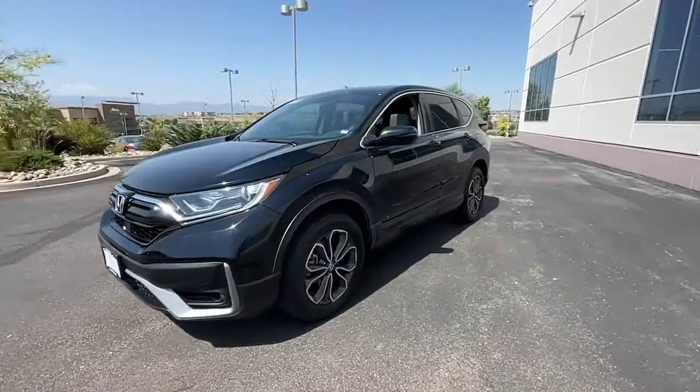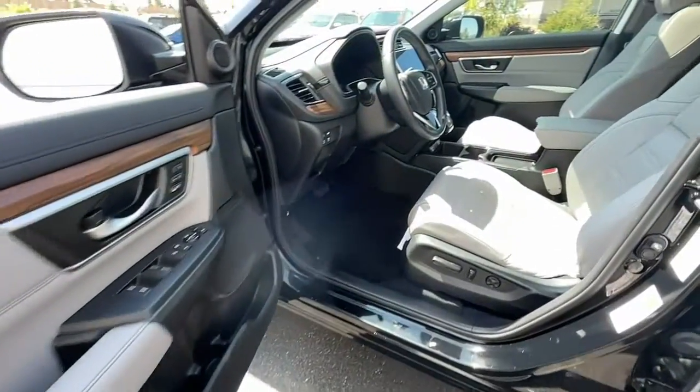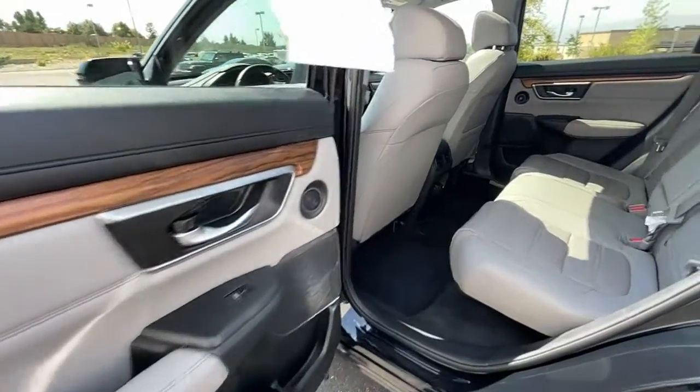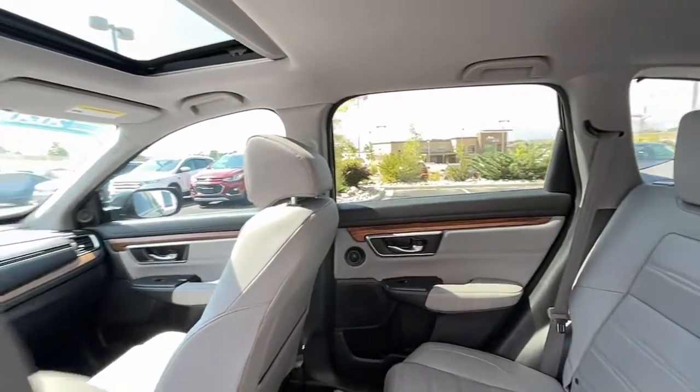These are just some of the great options this vehicle comes with: sun/moonroof, keyless entry, satellite radio, power lift gate, backup camera, power passenger seat, adaptive cruise control, fog lamps, Bluetooth, and aluminum wheels.